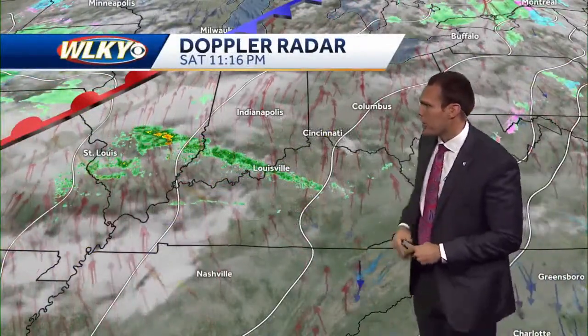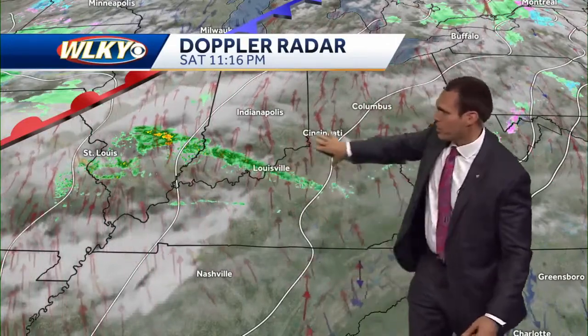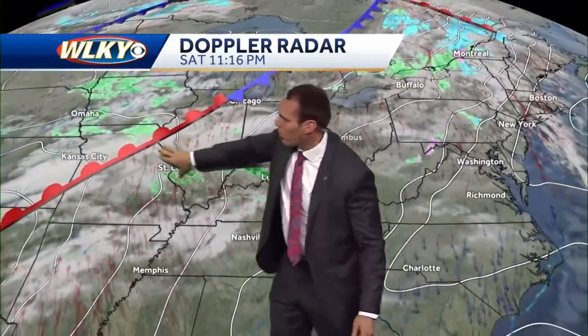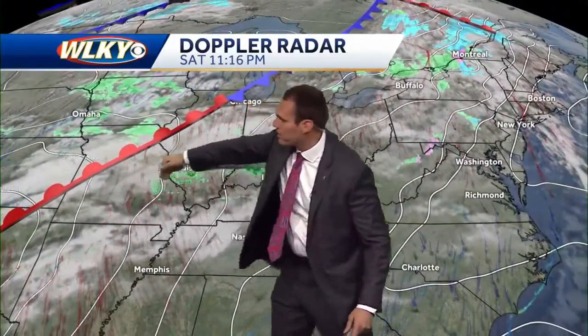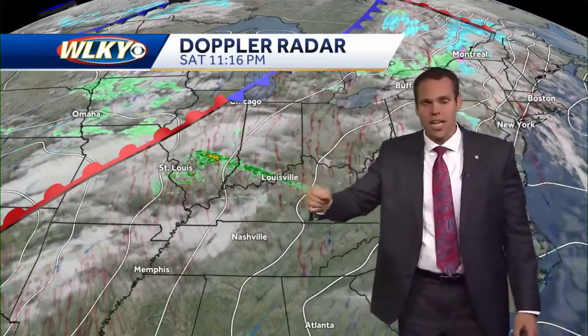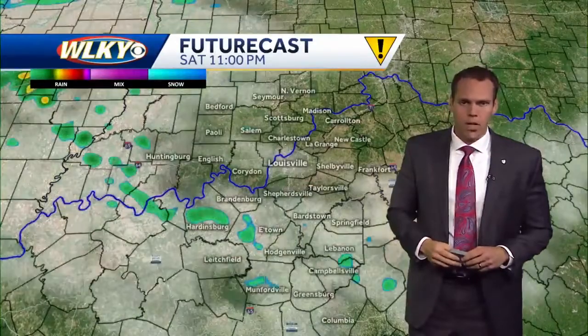Now, the big picture is showing showers developing and continuing to push towards the north and east. As we zoom things out, this is the system, this is the front we're watching back to our west, and this is going to track towards the east. As it does so into your Sunday — especially tomorrow afternoon — those rain chances are ramping up and will become likely. In fact, some heavier rainfall at times appears to be a possibility.